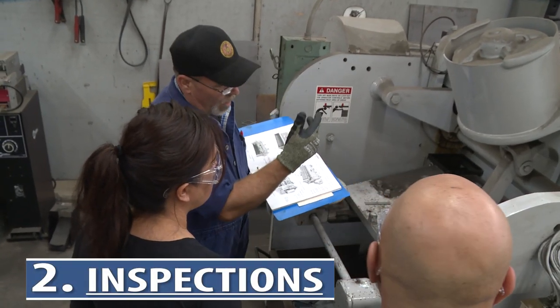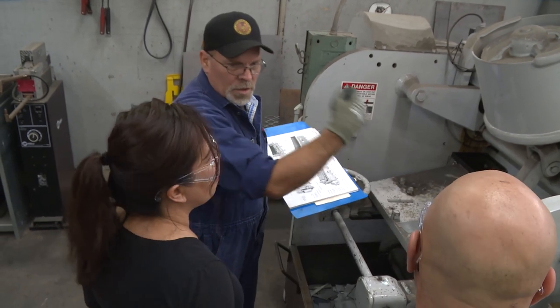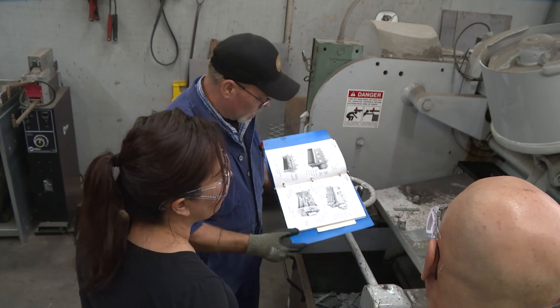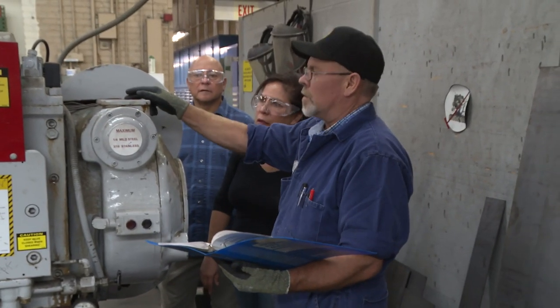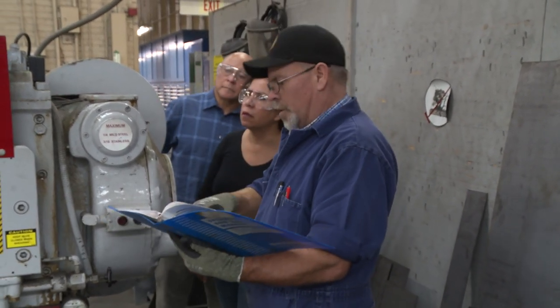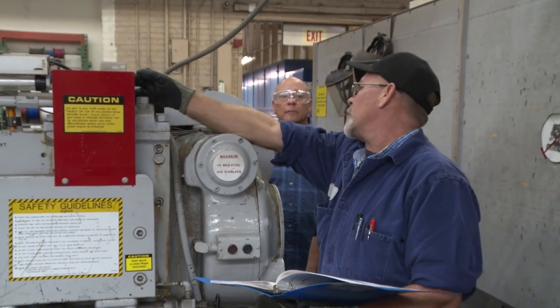Number two: how to properly complete inspections. All machines need to be serviced and repaired. And though many machines look identical, manufacturers often build in subtle and unique differences using a variety of complex parts. Be sure to understand what those differences are so the machine can be operated safely.